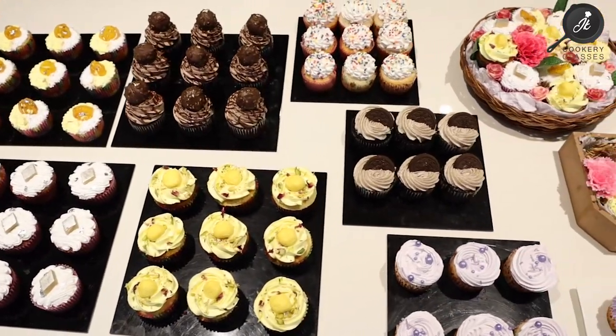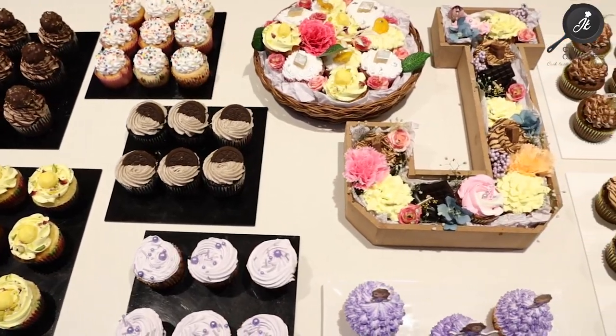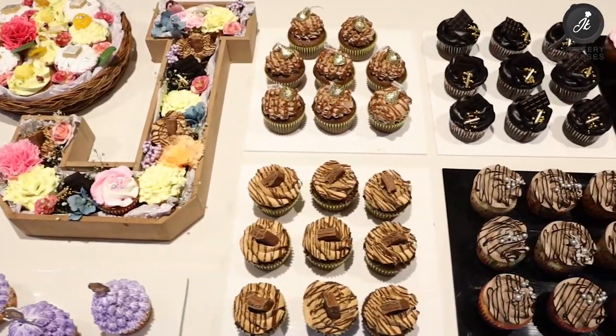You can see the varieties of cupcakes in the class, including various thexy brownies. On Day 4, we will teach exclusive brownies — how different brownies are made, how to achieve the right texture. We will cover the varieties of brownies in the class.